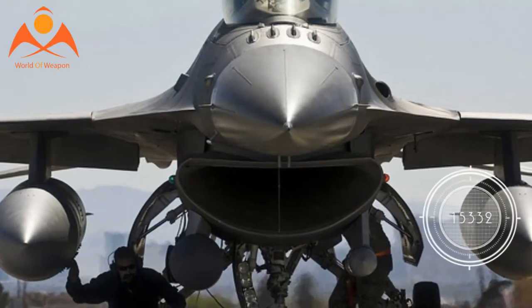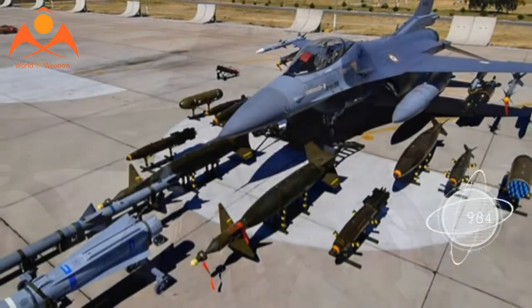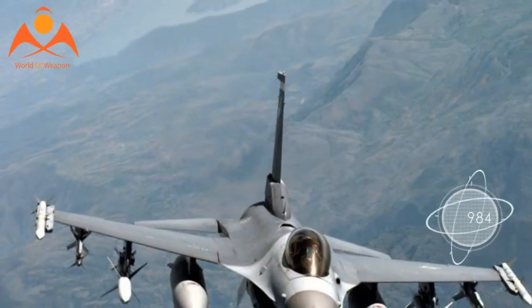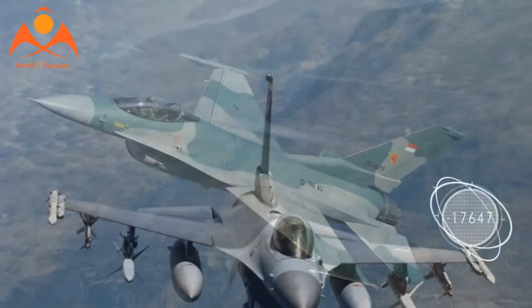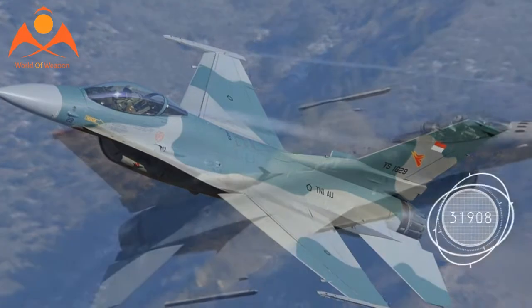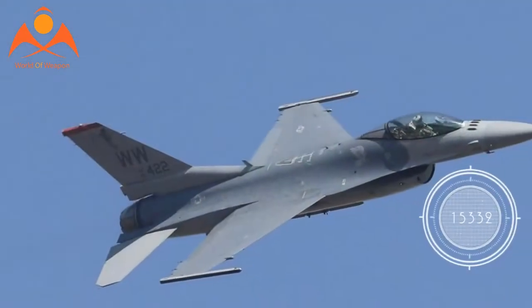This isn't the only manufacturing change for the F-16 Block 70 and the Block 72, a similar model with an engine made by Pratt & Whitney instead of General Electric. Lockheed Martin is moving F-16 assembly from Fort Worth, Texas to Greenville, South Carolina.